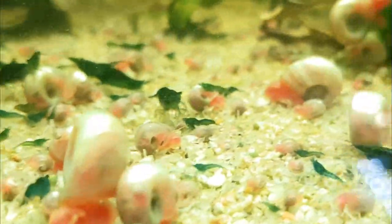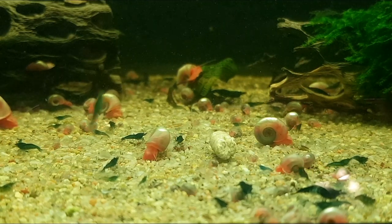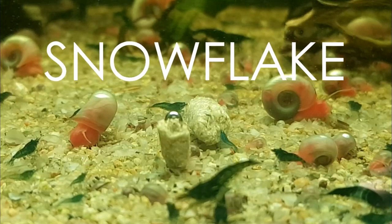Hello shrimp people, welcome back to Shrimp Life. In today's video I'm gonna share with you my top five shrimp foods of all time, and they just happen to be natural shrimp foods.